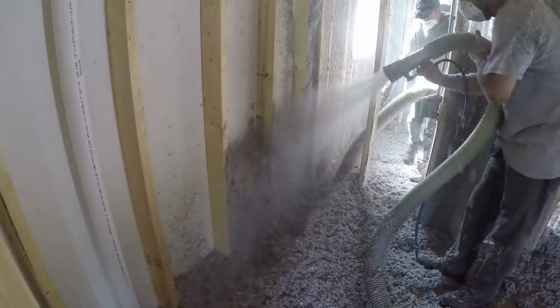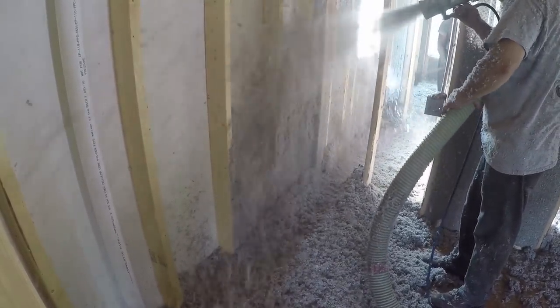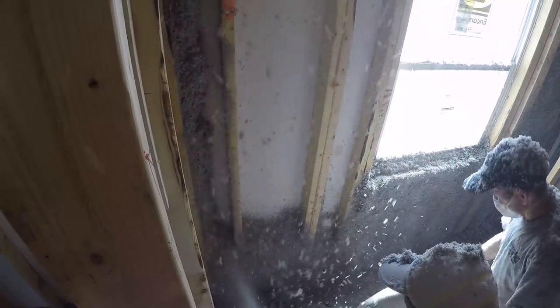As you spray cellulose in a wall, it fills every nook and cranny, and not only does it do that, it doesn't allow air to pass through it. Fiberglass insulation allows air to pass through it — that's why houses are drafty and cold. We control that completely with cellulose insulation.